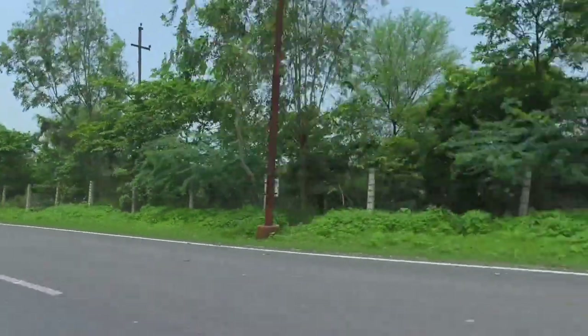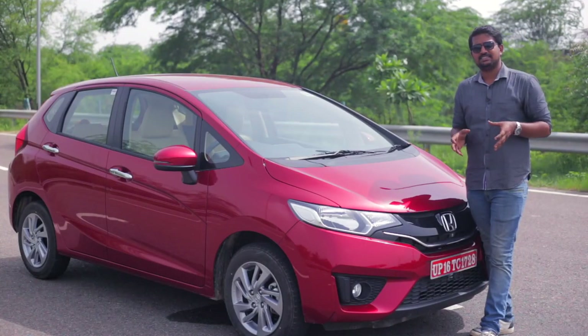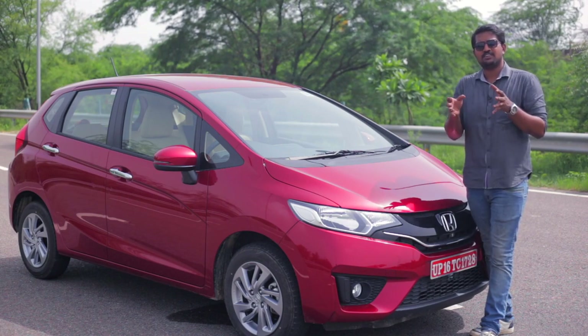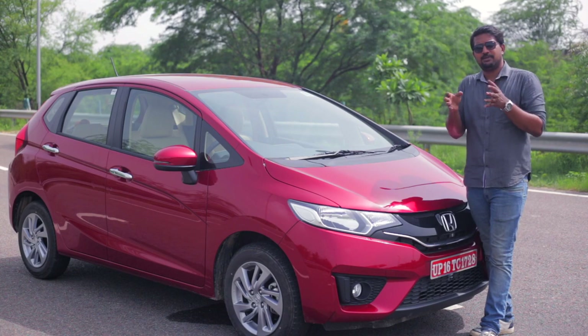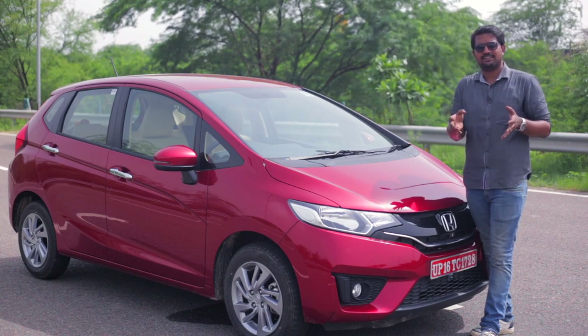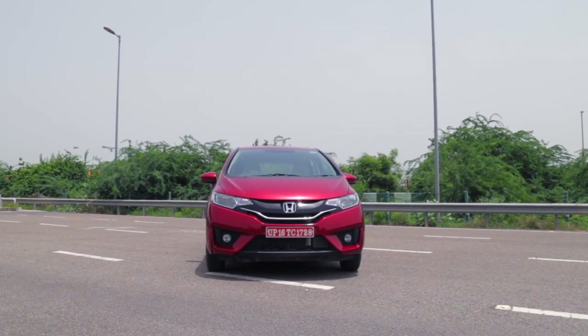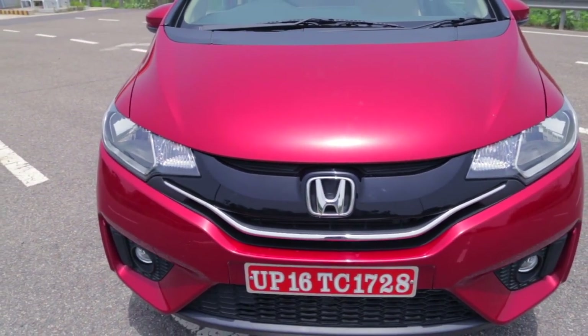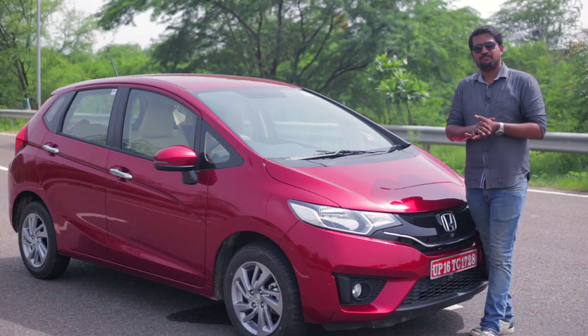At the end of it, the 2018 Honda Jazz is still a comfortable, convenient, and spacious hatchback that provides an alternative to the likes of the Baleno and the i20 in this segment. What the update has brought with it is some new features and new styling cues to make it more relevant to prospective buyers.